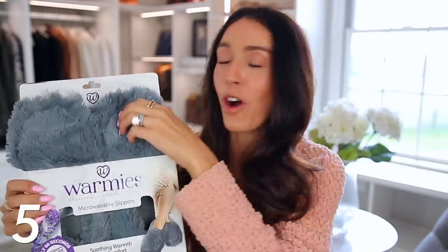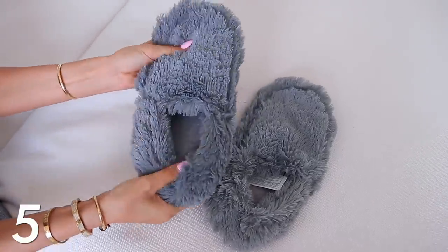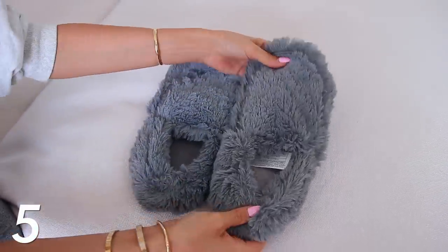Now we're moving into the gift ideas that you just might want for yourself, whether you're a mom or not, but your mom would definitely love these. So these are the Wormies microwavable slippers. I've already worn them — obsessed, keeping these for myself. You just put them in the microwave for like a minute and they're so gushy and soft.